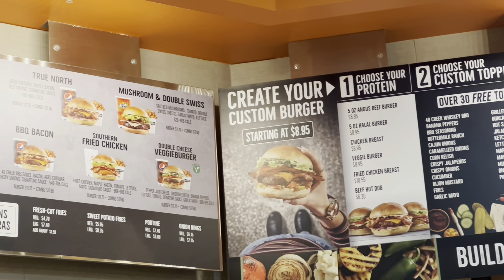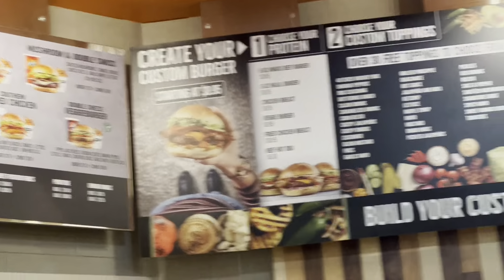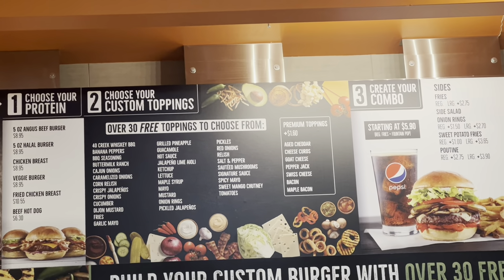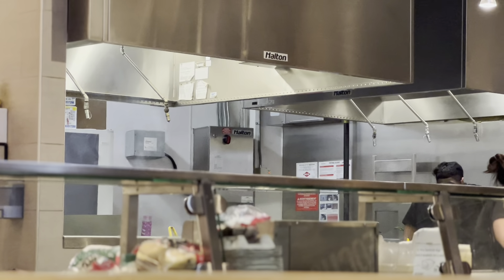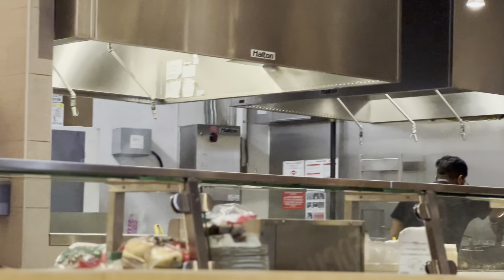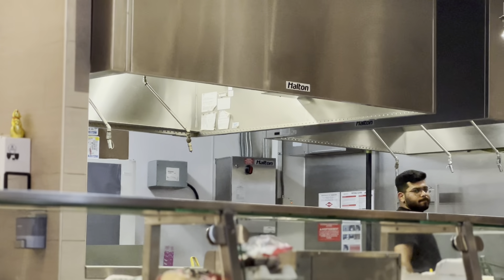We have ordered a mushroom and double Swiss burger. You can take a set option, or you can make your own burger — you can select all the toppings and choose what looks suitable for your burger. They also have an open kitchen, so whatever is made is prepared in front of you, which is very good in terms of being hygienic.